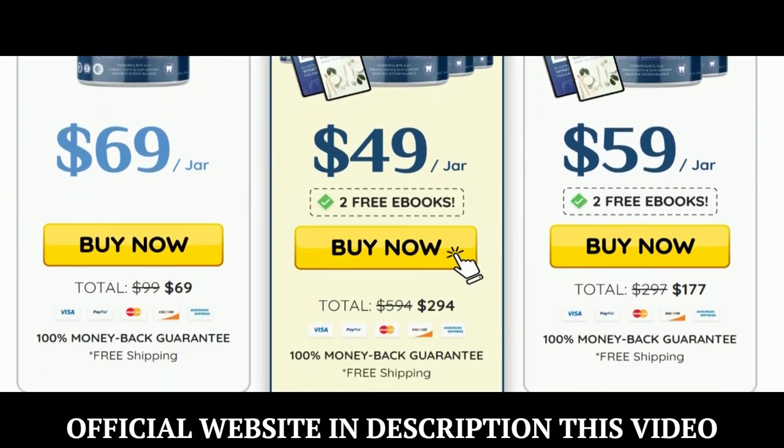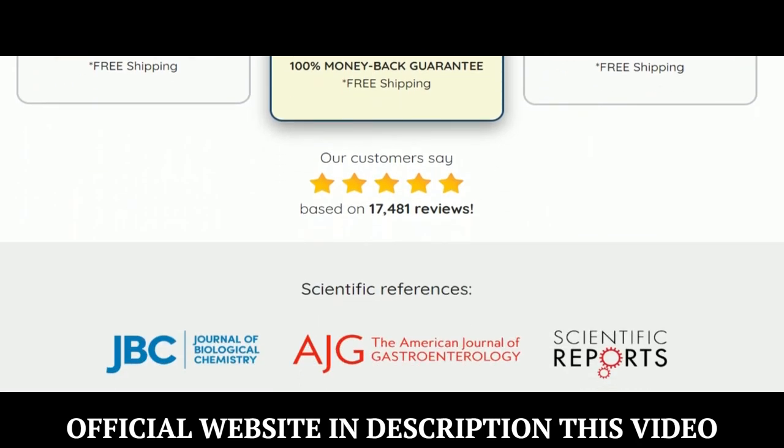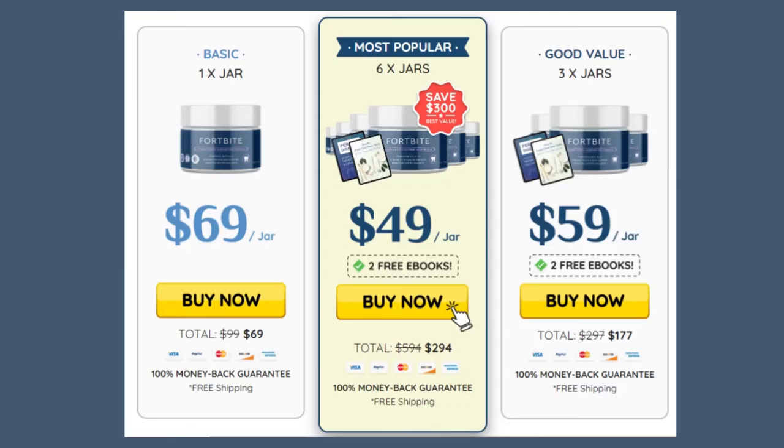I wanted to record this video first to tell you to be careful with the website you're going to buy Fortbyte from, and also, if you do buy the product, do the exact treatment and take it seriously. Remember that your results will be very different from any other person because your organism acts in a very unique way. I really hope this video helped you and that Fortbyte actually helps you a lot to improve your life and the many other benefits this product promotes.